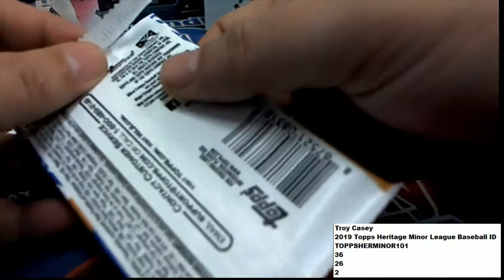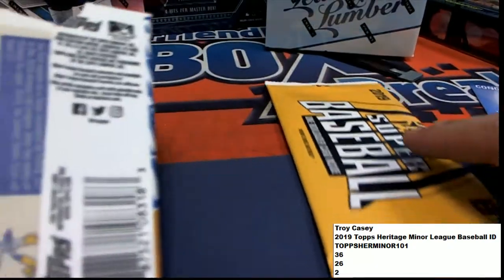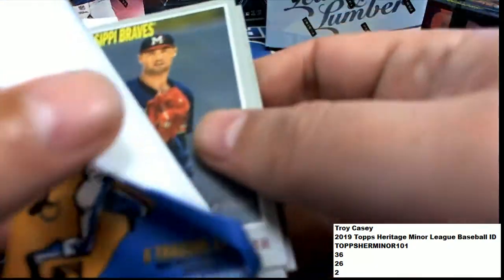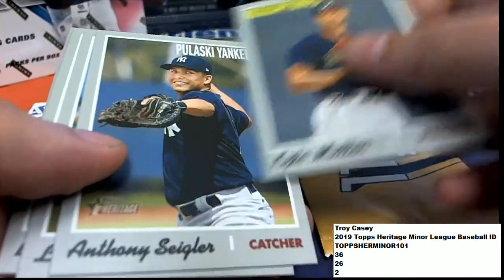Good luck in this pack rip of Heritage. This is the Heritage Minor League. We're looking for treasure coming up in this.